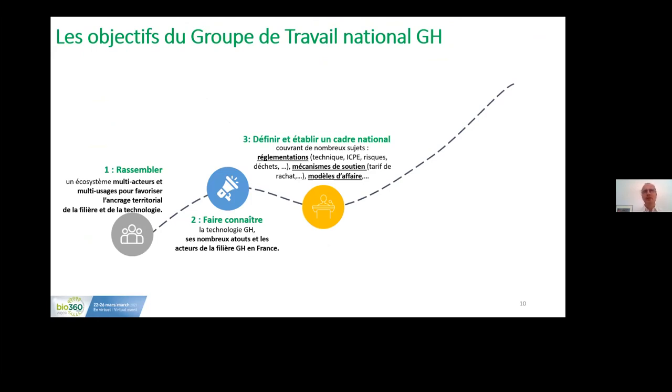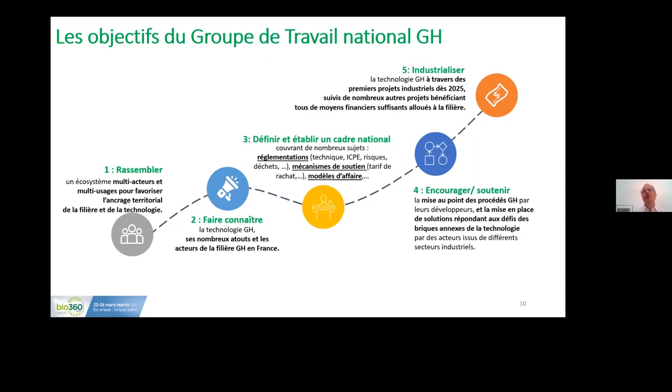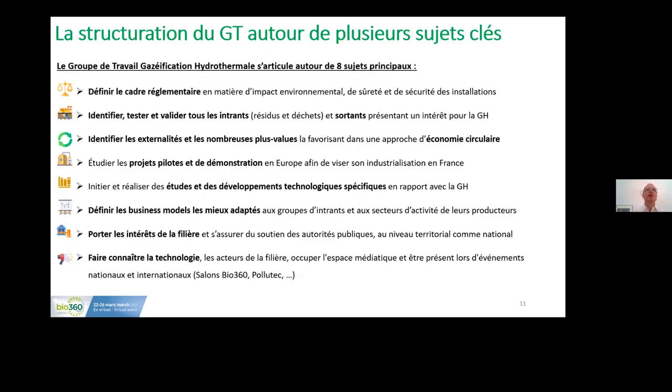We also want to work together with digital authorities and national authorities to define the regulatory framework and obtain support for this technology. We also work on business plans. Through this initiative, we'd like to encourage and support different initiatives already underway to improve the process and the solutions needed before and after implementing the technology, so that we can integrate it in the best possible manner into the circular energy approach.